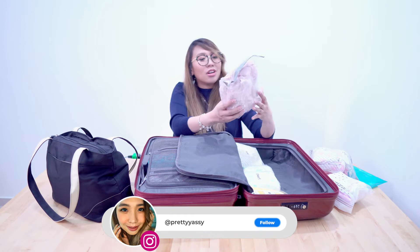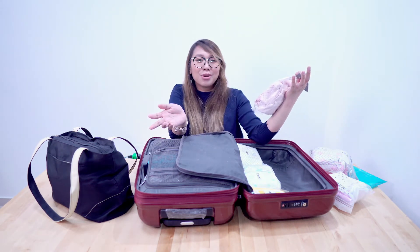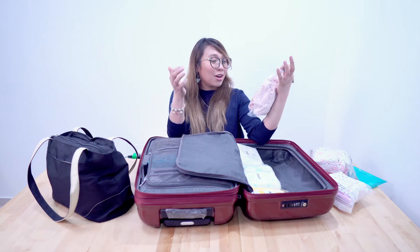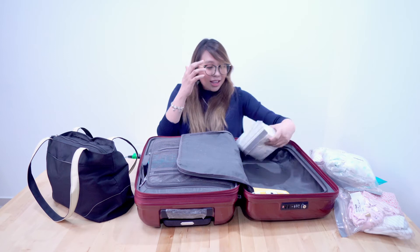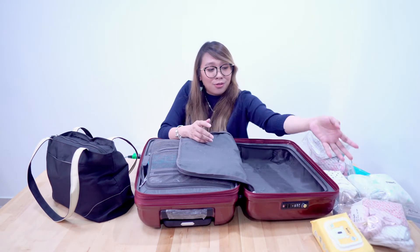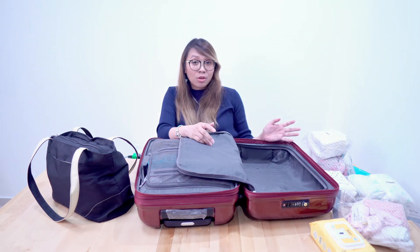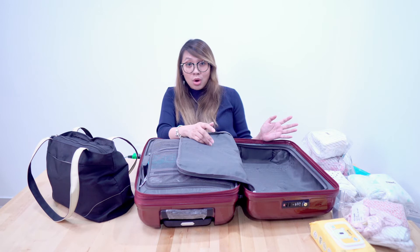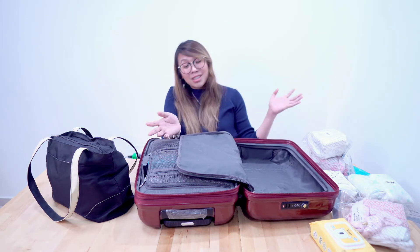I also packed a few newborn-size clothes, because you never know what size your baby will be when she comes out. I also have a swaddle, diapers, and baby wipes. I'm not sure if these will be needed at the hospital since some say you only need to bring one outfit for going home, but no harm in being prepared.